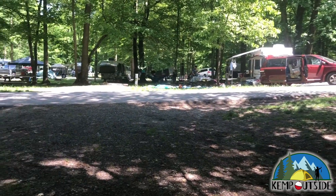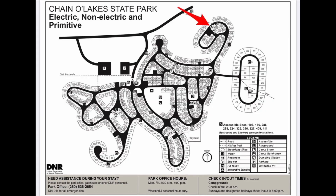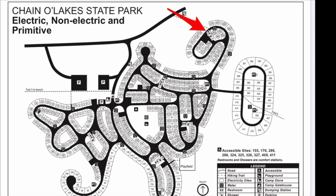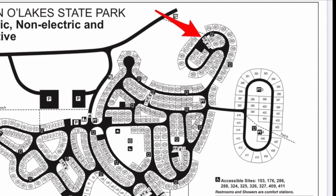And that is a look at Site 371. The main restroom facility for Site 371 is indicated by the red arrow, and that's restroom number two. Restroom two is a full-service restroom facility with running water, hot showers, and flush toilets.